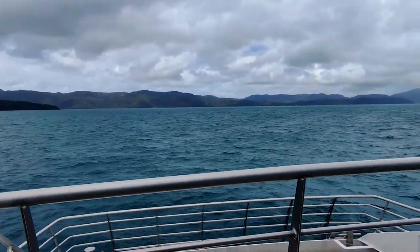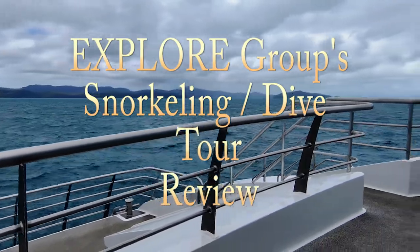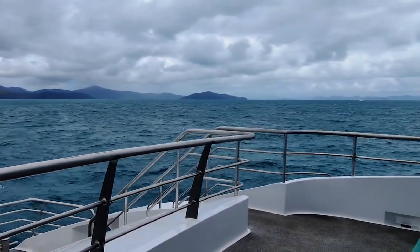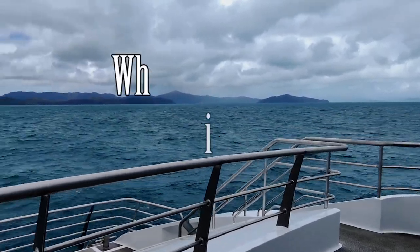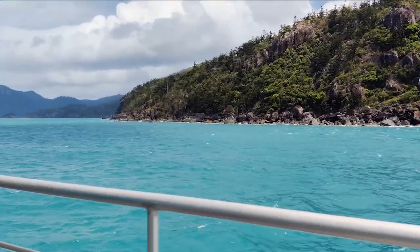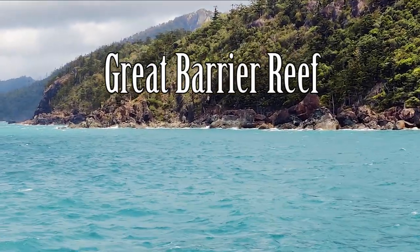Hamilton Island is the largest inhabited island in the Whitsundays, perfectly positioned among some of Australia's most spectacular natural attractions, including the stunning white silica sand of Whitehaven Beach and, of course, the largest coral reef in the world, the Great Barrier Reef. If you are visiting this island, I highly suggest checking out both Whitehaven and the reef.